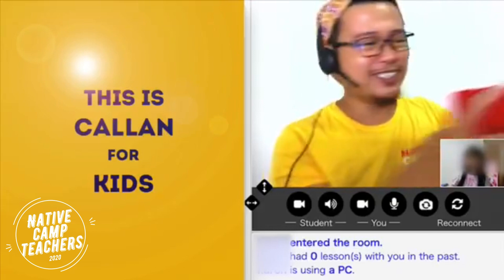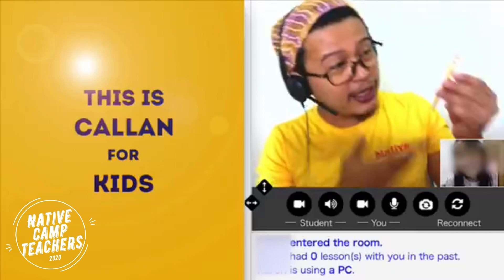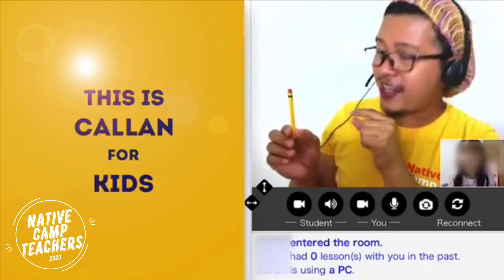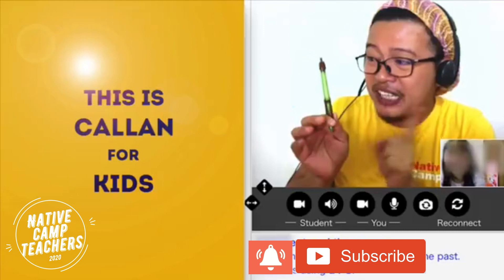Now, please listen. Look at me. Is this a pen? Yes, it's a pen. Is this a pen? No, it isn't a pen. It's a pencil. Is this a pencil? Is this a book? Yes, it's a book. Is this a book? No, it isn't a book. It's a pen.